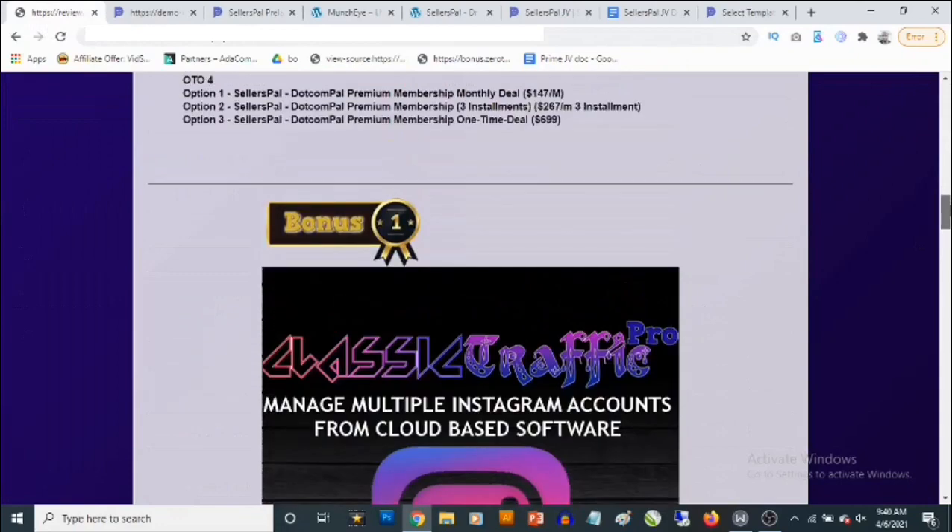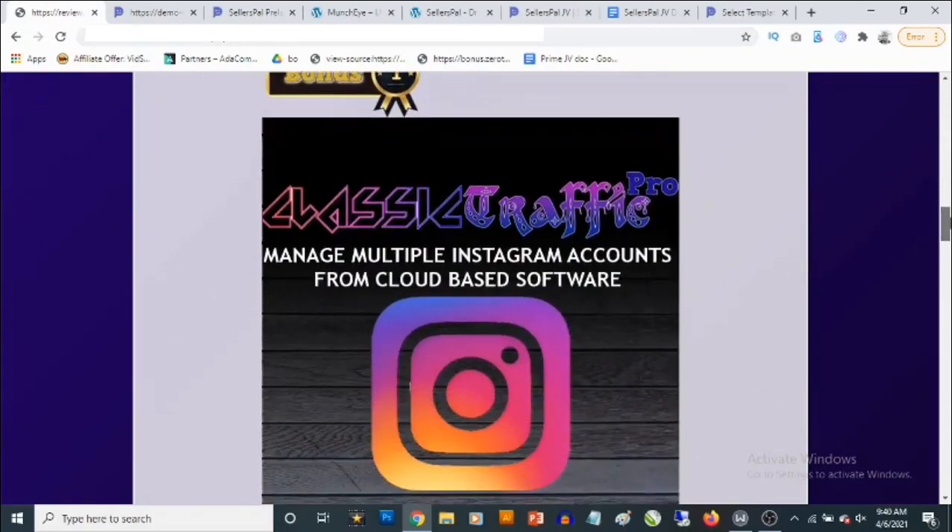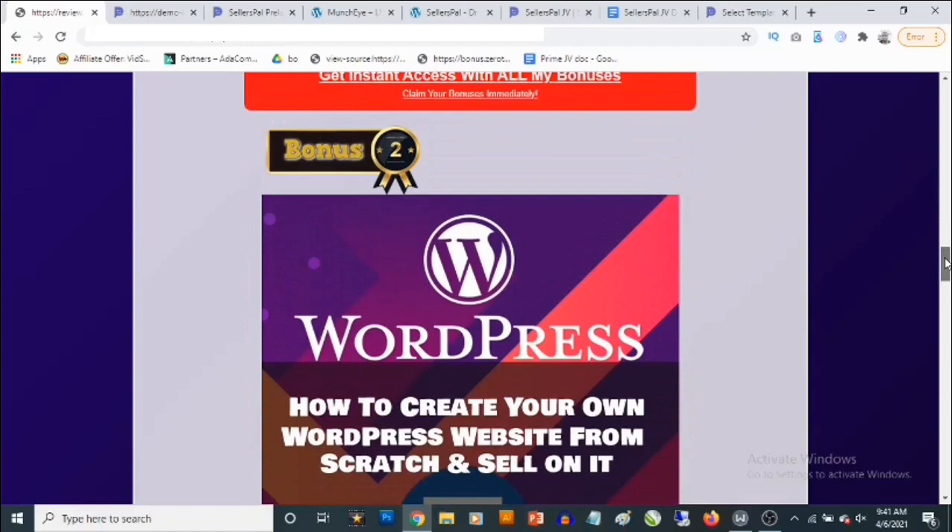Right now I'm going to show you the bonuses I'm giving away. The first bonus is a cloud-based Instagram traffic software that allows you to drive a ton of traffic from Instagram in any niche. It lets you connect multiple Instagram accounts — you don't need any followers, you can use brand-new accounts. Just add your affiliate links or website links, and it will keep driving traffic on autopilot, reposting viral content and copying trending hashtags.